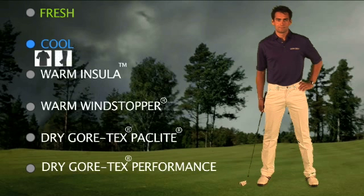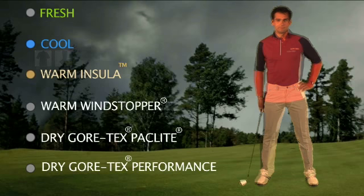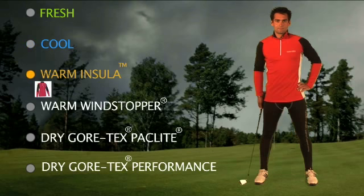It also means that the shirts don't need to be ironed immediately after washing either. The trousers feature moisture-wicking attributes that draw moisture away from the skin to the surface of the fabric where it evaporates, allowing you to stay cool and dry.